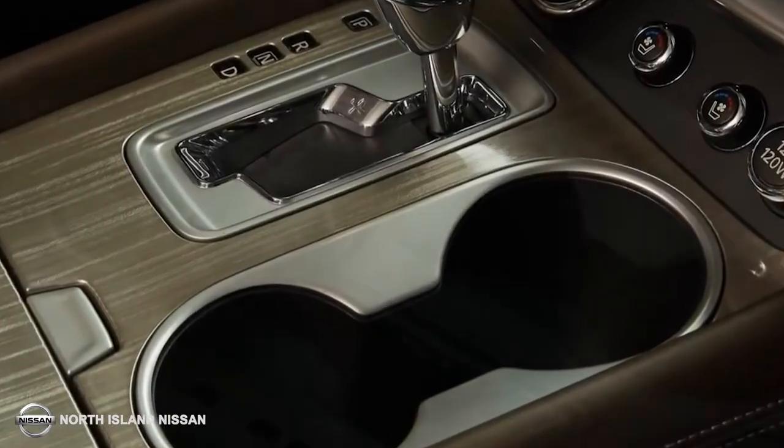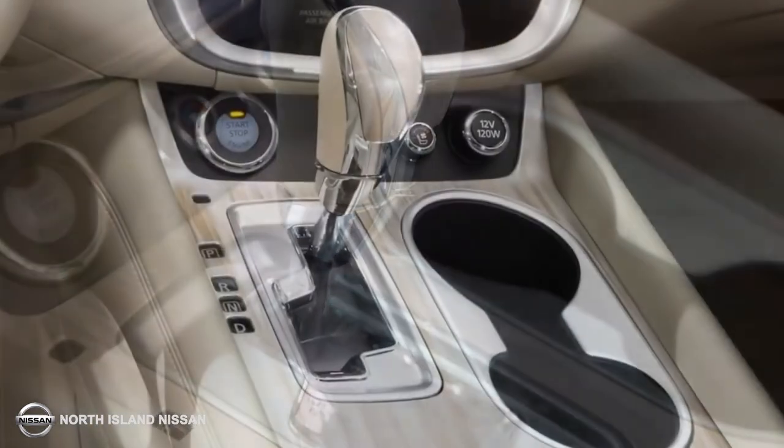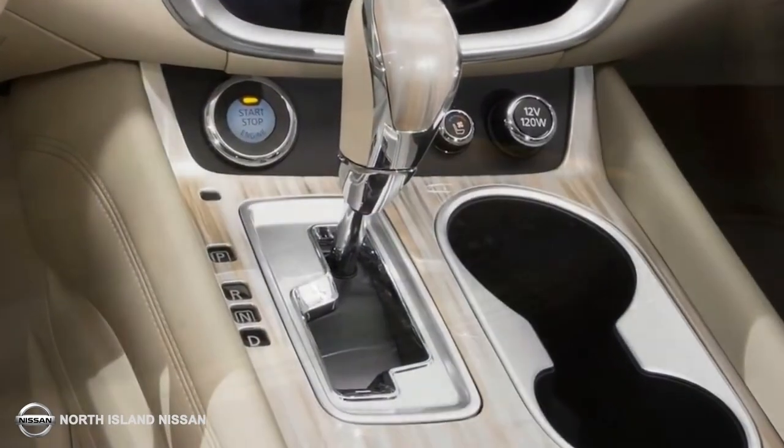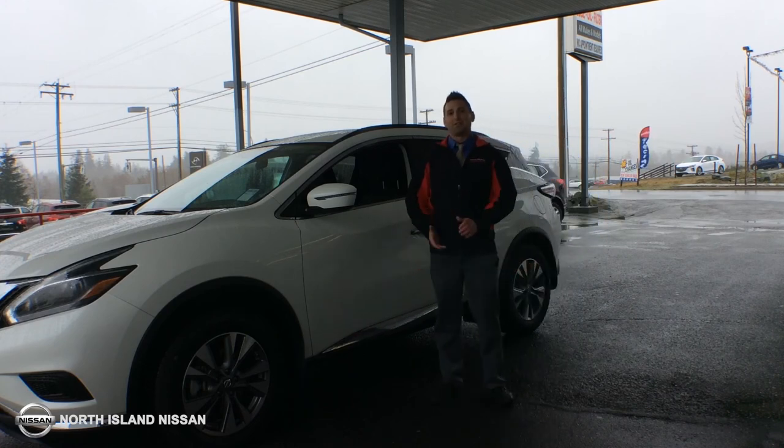This 2018 Nissan Murano is loaded with features including heated front seats and Nissan's navigation. Under $30,000, this is why I think this is as good as it gets.